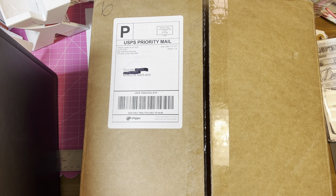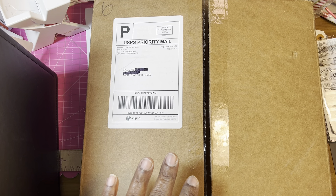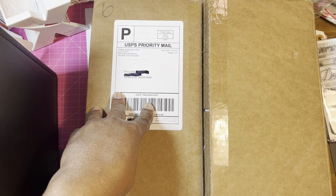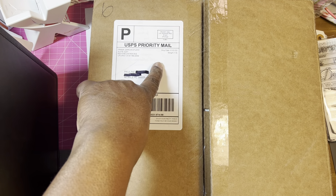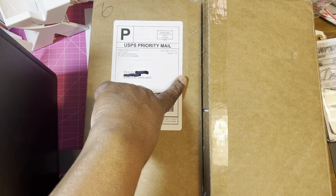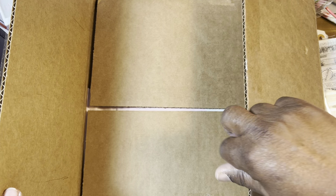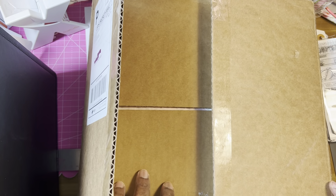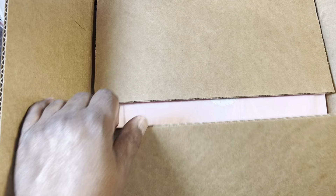Hey guys, it's Pauline again. I have a couple of mail orders, so I thought that I would share them. I was watching Gina Loves the Craft, and she had a Frank Garcia haul, so I went over there and checked it out, and I got a few things. So let's take a look at it.